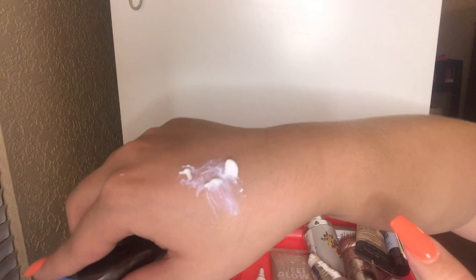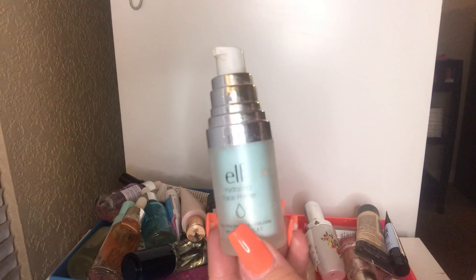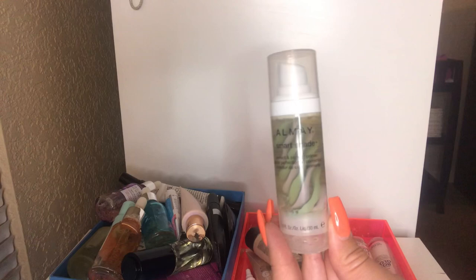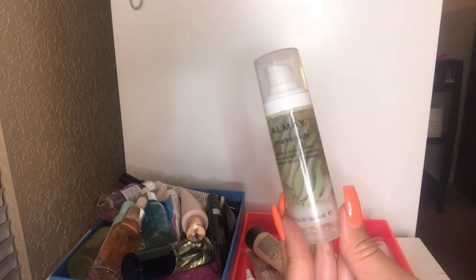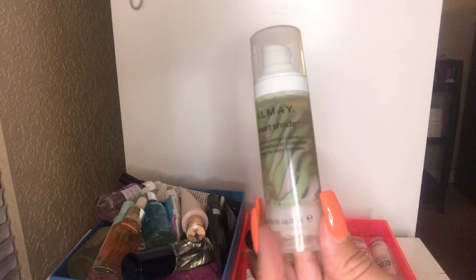I have this Elf Hydrating Face Primer, and I'm going to be getting rid of this as well — it's so old. It's just been in my collection for years with no life left in it, so it's going bye bye. Oh my gosh, this is something I cannot wait to throw away — the Almay Smart Shade Primer. I tried it one time during a first impressions video and this thing smells so terrible. I looked up reviews online and everyone was saying the same thing. It's rated one star, so this is definitely going in the trash. I do not want to pass this on to anybody — they don't deserve to smell this.